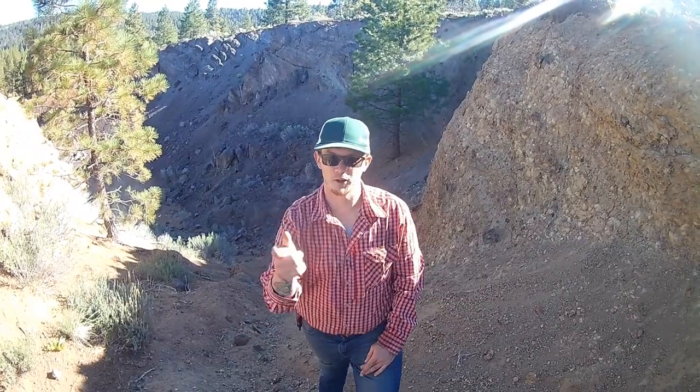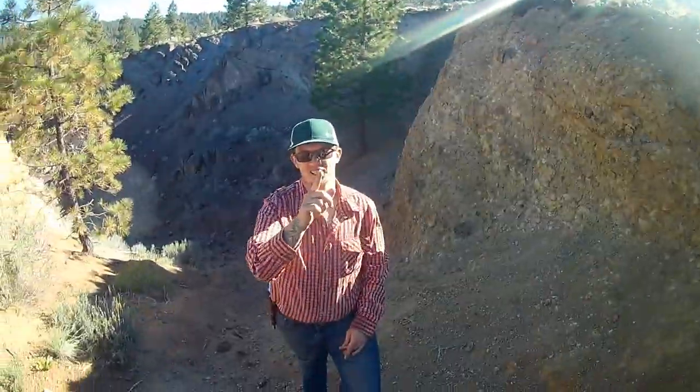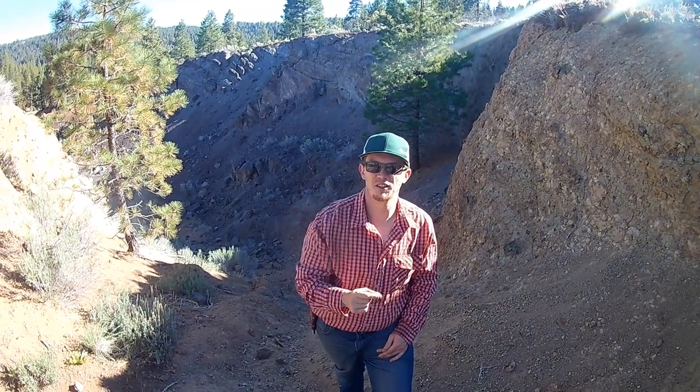Good morning or afternoon — how are you? That's Travis, I'm Kevin, and we're H&H Prospecting. Thanks for tuning back in friends, we appreciate you coming along for the adventure.